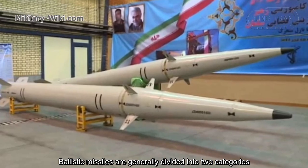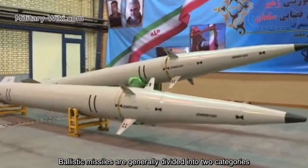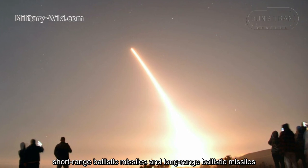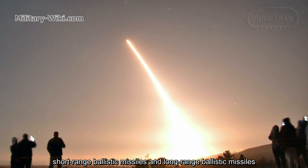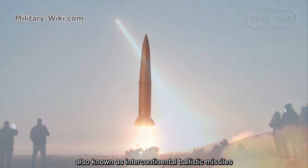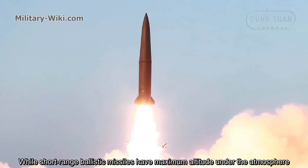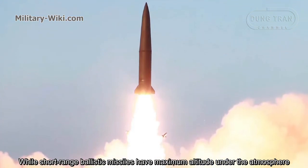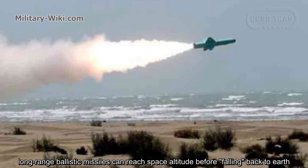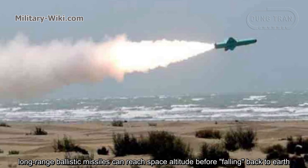Ballistic missiles are generally divided into two categories: short-range ballistic missiles and long-range ballistic missiles. Short-range ballistic missiles have a maximum altitude within the atmosphere, while long-range ballistic missiles can reach space altitude before falling back to Earth.